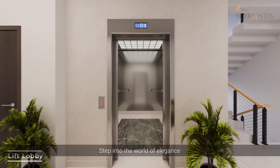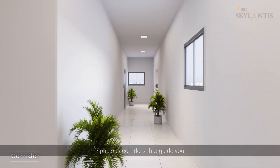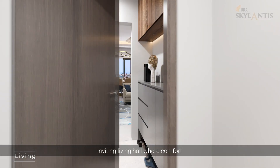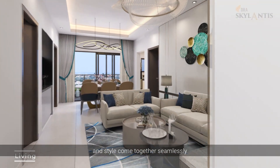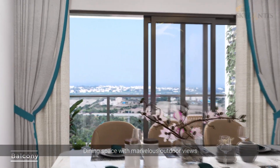Step into the world of elegance. Spacious corridors guide you to impeccably designed homes, with an inviting living hall where comfort and style come together seamlessly, and a dining space with marvellous outdoor views.